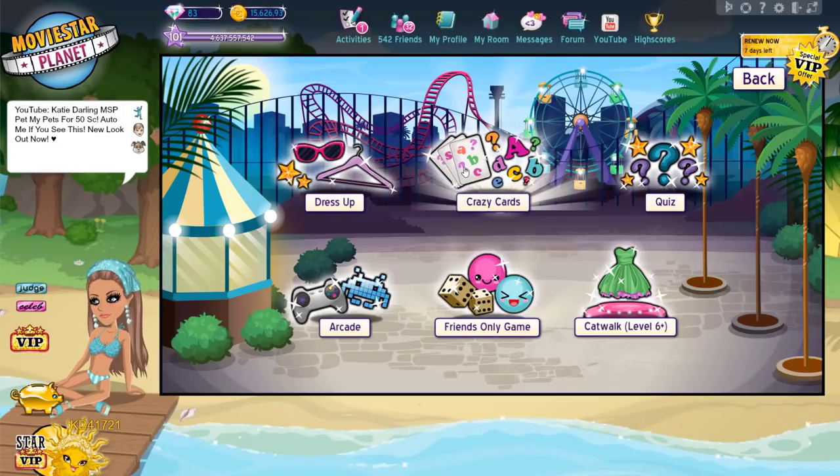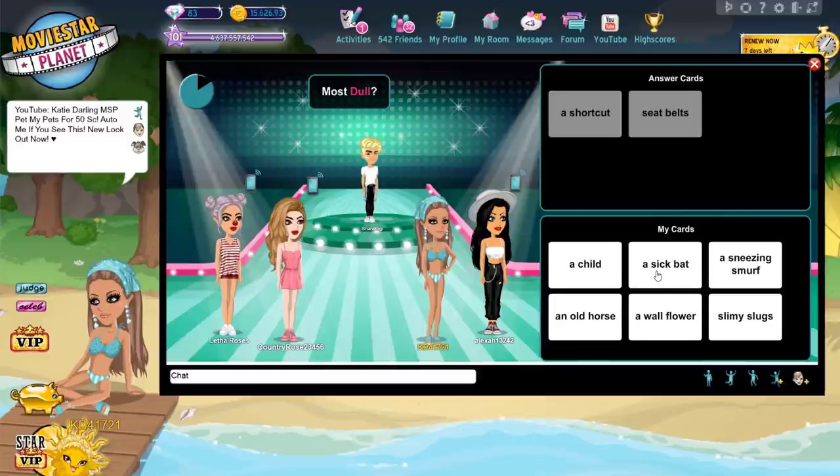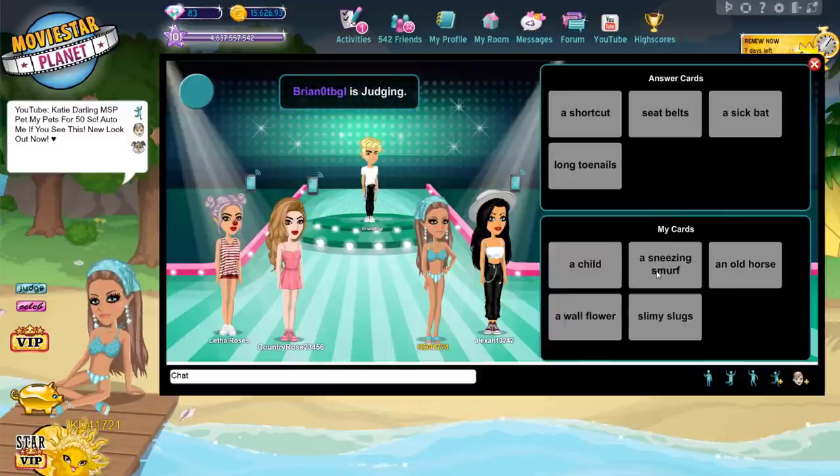Number 15: Play games. My favorite game is Crazy Cards. What's yours? Comment below.